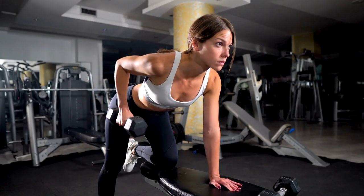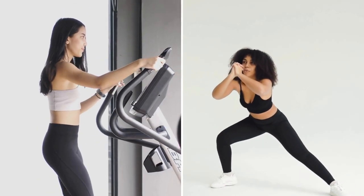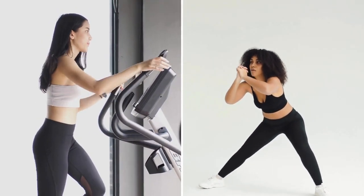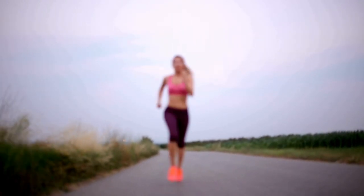In the quest for weight loss, finding the right fitness routine can make all the difference. With the right combination of exercises, you can torch calories, boost metabolism, and achieve your weight loss goals faster than you thought possible.